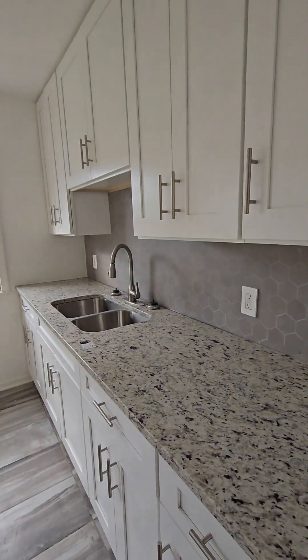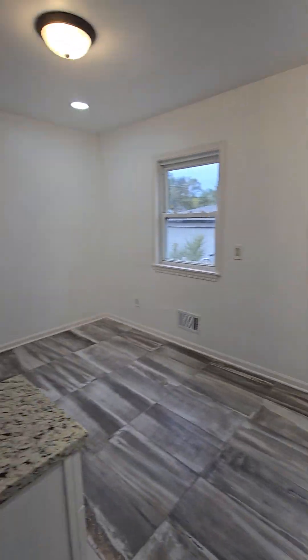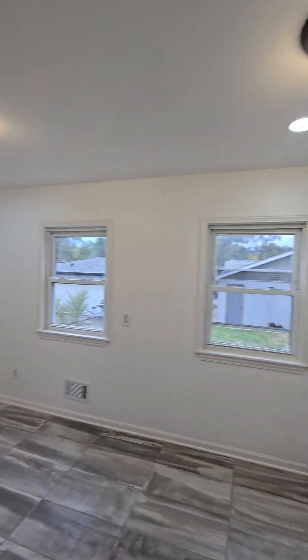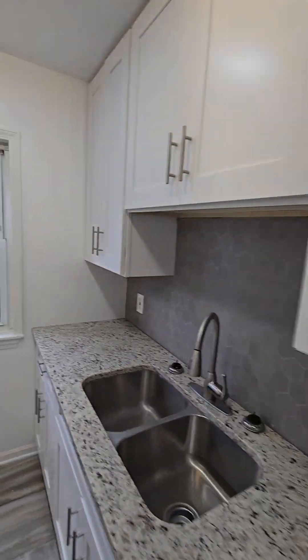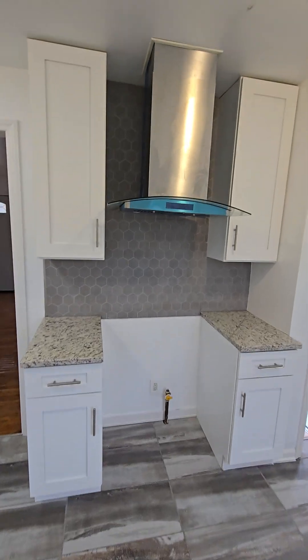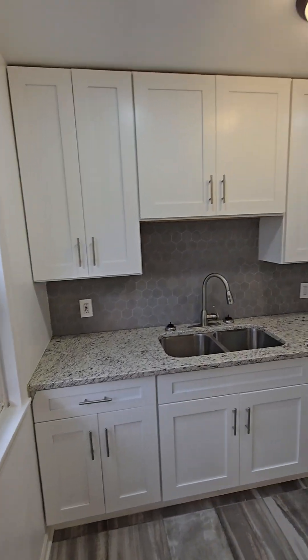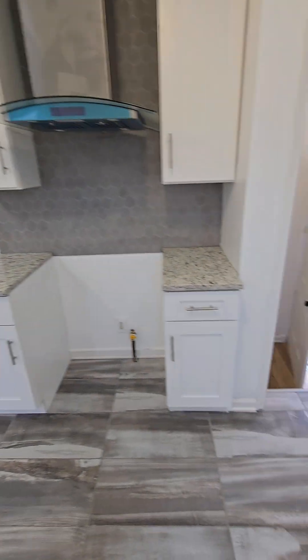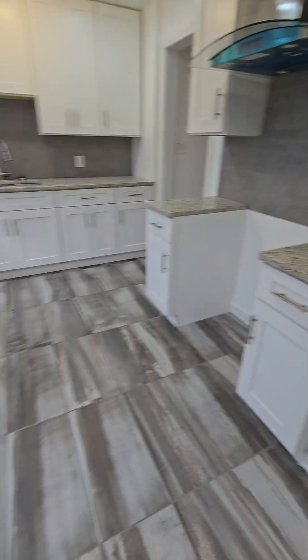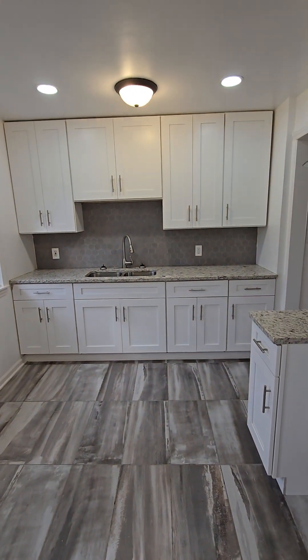Got a nice kitchen in here — updated cabinets, good lighting, 40-inch cabinets, newer windows. Now it doesn't have appliances, but it does have granite countertops, new flooring, and backsplash.